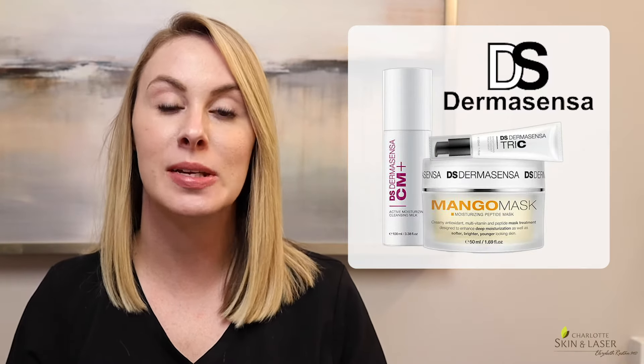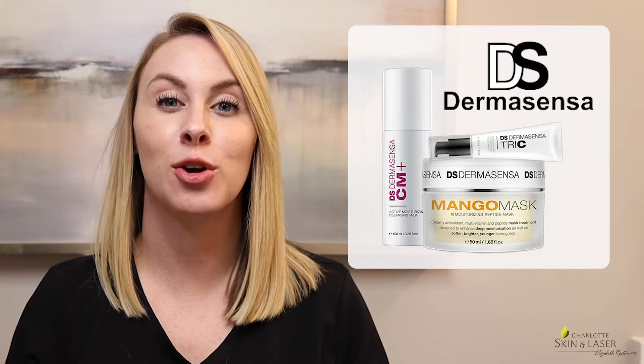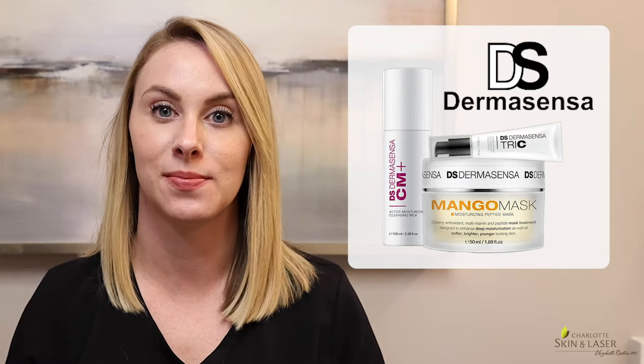And our new product line called Dermasensa meets all of those criterias. Dermasensa is a brand new cosmeceutical skincare line that is founded, ran, and created by a group of over 20 medical doctors that are primarily board-certified dermatologists and plastic surgeons. These physicians saw a need for a skincare line that is highly effective, affordable, and easy to understand. Now, let's talk about a few of my favorite products from this line.